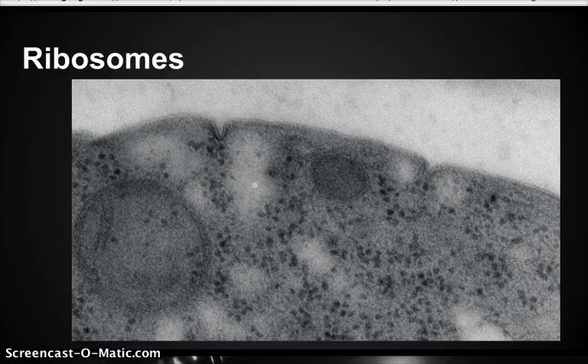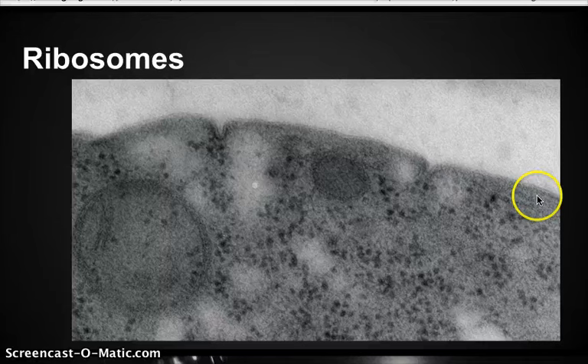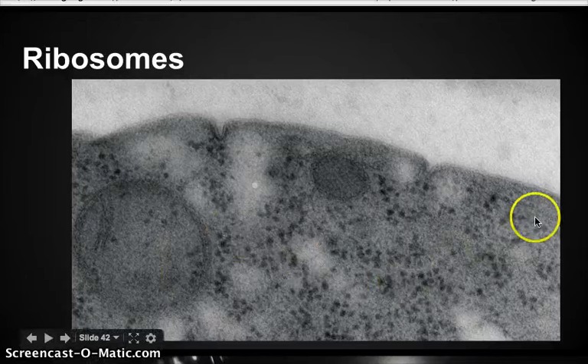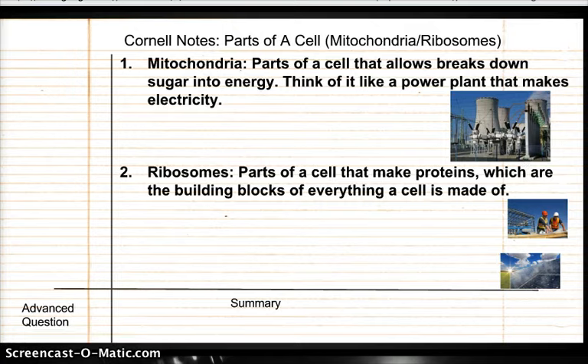Now that you've seen this picture — I've shown it to you before — it should start making a little bit more sense. Here's the nucleus; you should always recognize it's pretty big. Here's the outside cell membrane. And then the little tiny black dots right here are the ribosomes — the ones who are making proteins. Depending on the cell, they'll have maybe 50 to 100 ribosomes. Pause the video if it's going too fast, and don't forget the questions on the left.